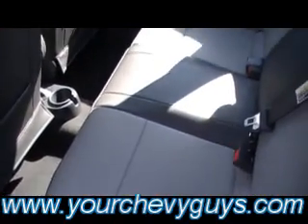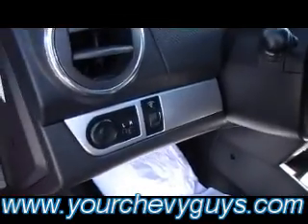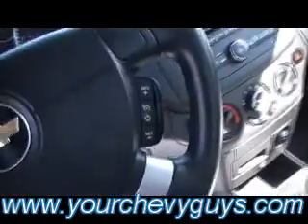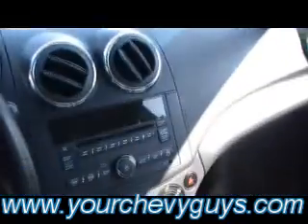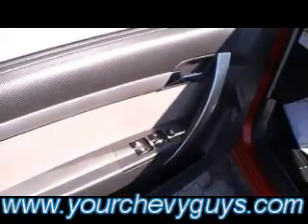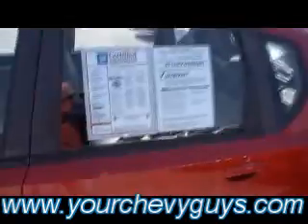Great for running around town, even for taking long trips. Look at this back seat — flawless, spotless, not a tear, not a wrinkle in this leather. Power mirrors, cruise control, good-looking sport gauge cluster system — everything's easy within reach right there. Tilt wheel for the driver, and all the power windows, locks, and features that you're looking for.